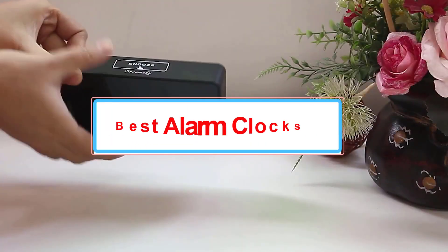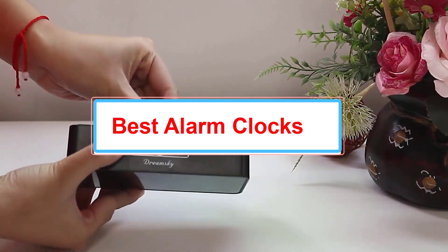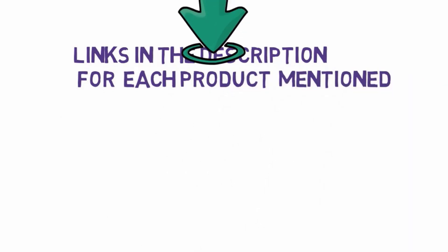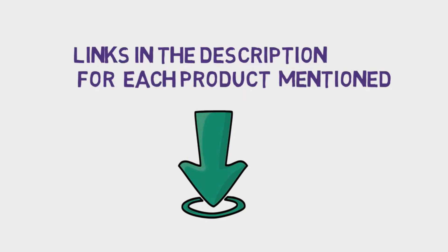Are you looking for the best alarm clocks? In this video we will look at some of the best alarm clocks on the market. We have included links in the description, so make sure you check those out to see which one is in your budget range.